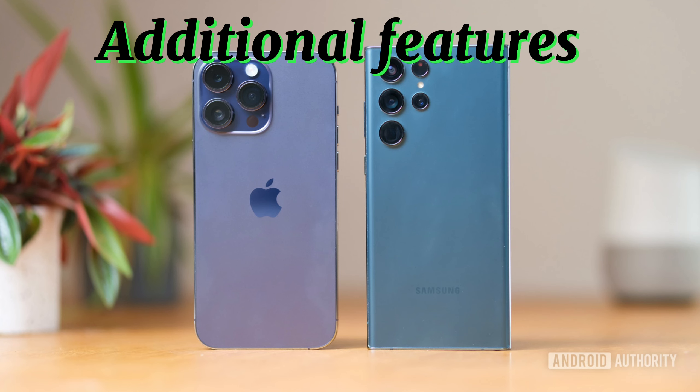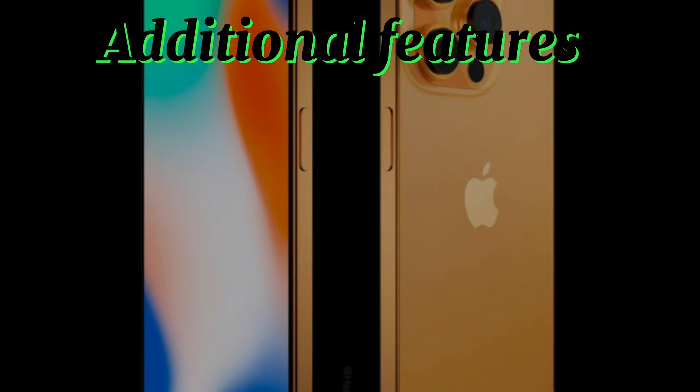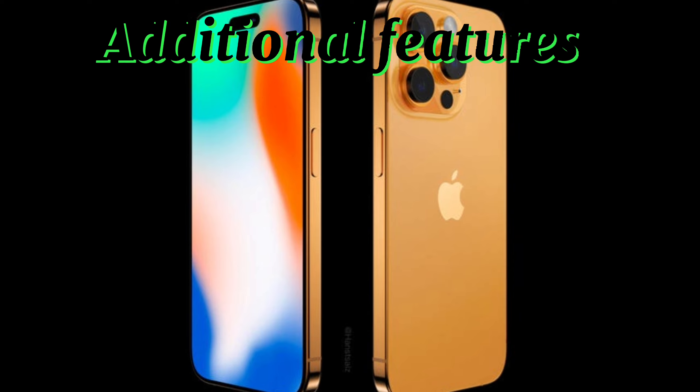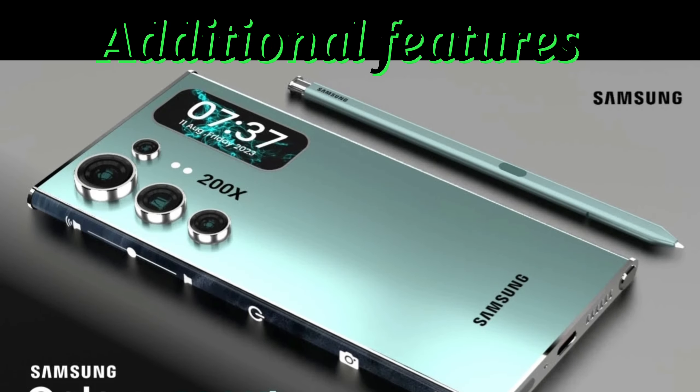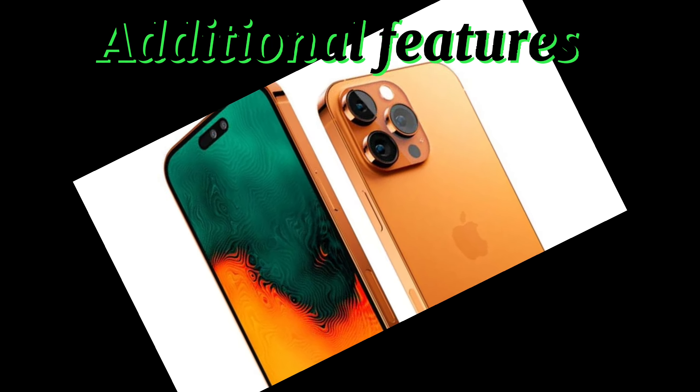Additional features. The Samsung Galaxy S24 Ultra supports the S Pen Active Stylus while the iPhone 15 Pro Max does not have stylus support. The Galaxy also introduces new AI-centric Galaxy AI features, while the iPhone 15 Pro Max offers pro-level video shooting capability and seamless integration with other Apple devices.